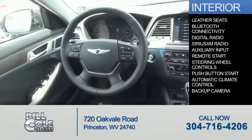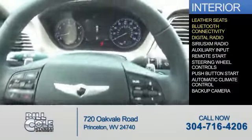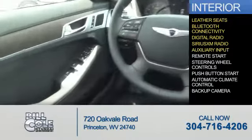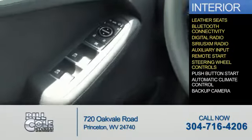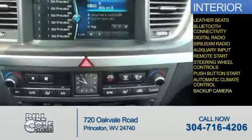Inside you'll find leather seats, Bluetooth connectivity, digital radio, Sirius XM satellite radio, an auxiliary input, remote start, steering wheel controls, push-button start, automatic climate control, and a backup camera.